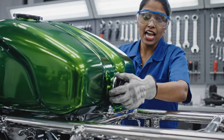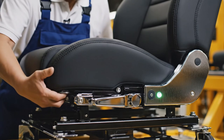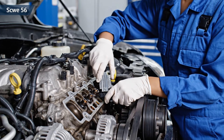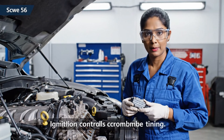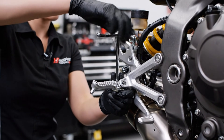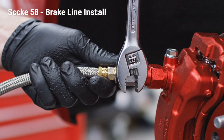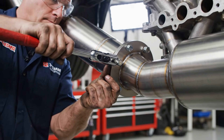The fuel tank adds aerodynamic flow. Ergonomics define riding comfort. The ECU controls combustion timing. Foot pegs are shaped for aggressive riding. Braking starts with hydraulic precision, and the exhaust tunes power delivery.